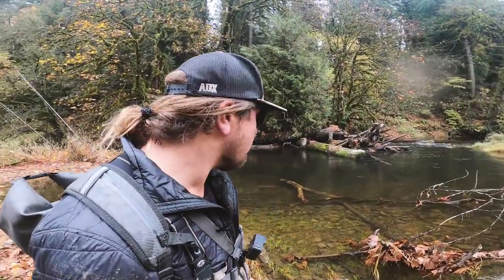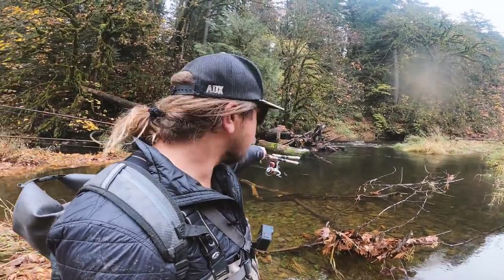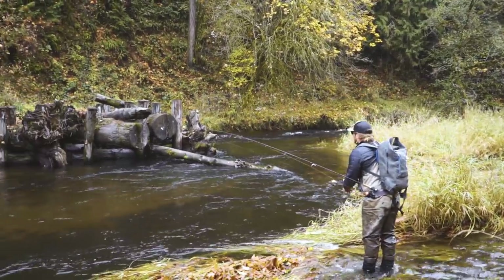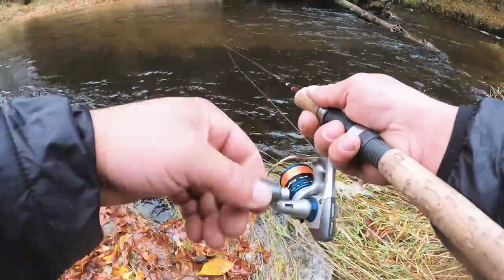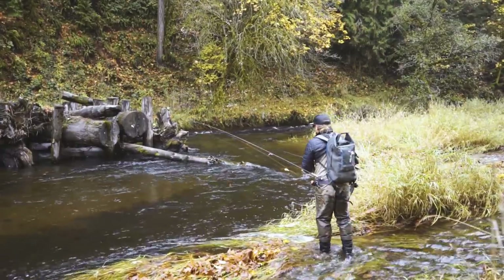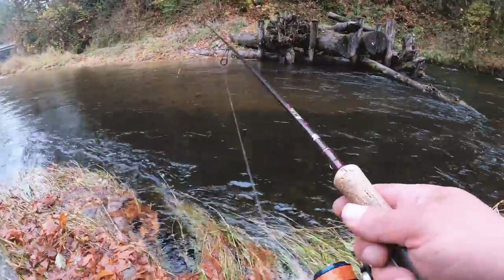Just another absolute gem for a holding spot — a big log with structure coming out and a little bird on the log telling me there might be some friends there. What I'm mainly looking for today is small bits of structure and the feeding lanes. These fish are sitting in an area where they expel no energy and have food coming toward them constantly. I'm going to be searching through, kind of going Rambo style, bushwhacking my way up this creek and fishing every little pocket or feeder lane I can find.